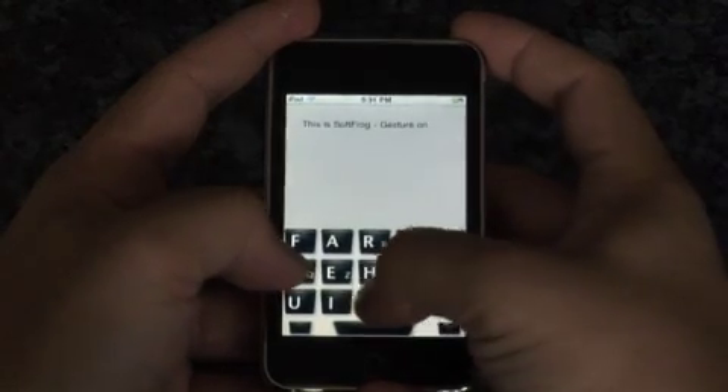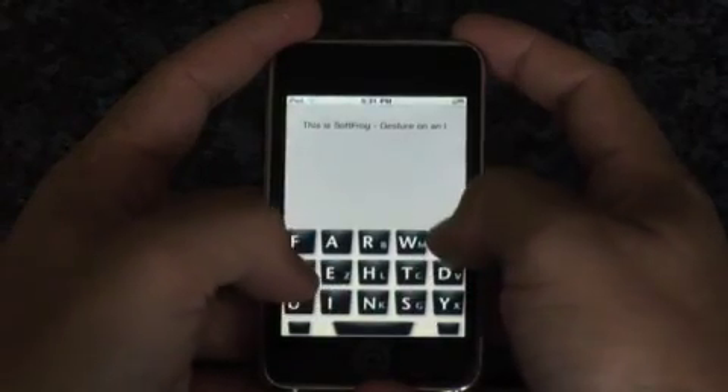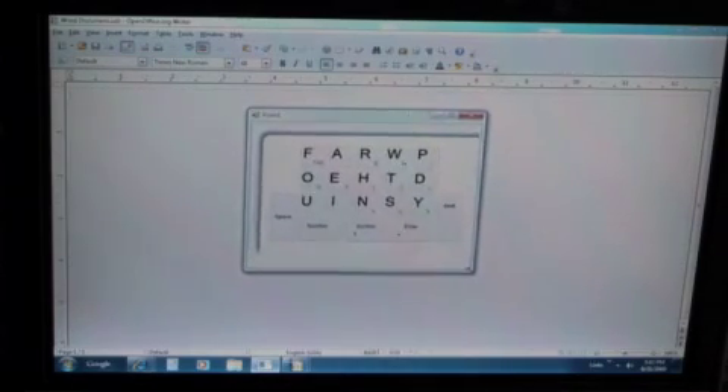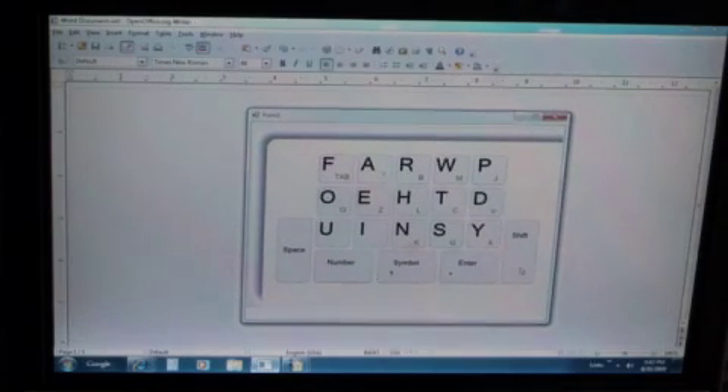The SoftFrog keyboard can perform every and all functions of a standard QWERTY keyboard. What makes this work is FrogPad's multi-touch patents. The user can define the size and the location of the SoftFrog keyboard on the display.